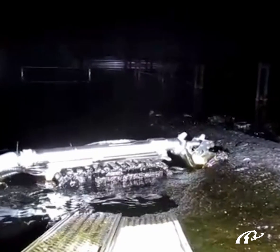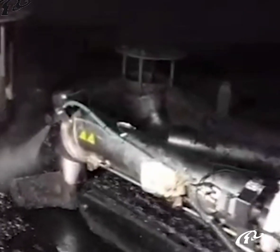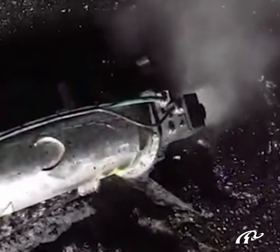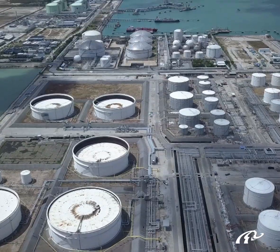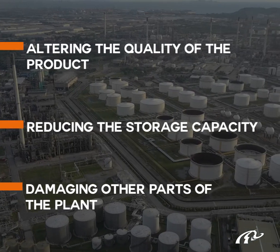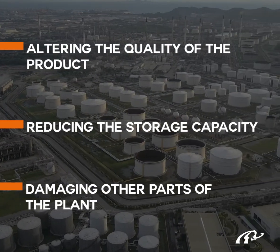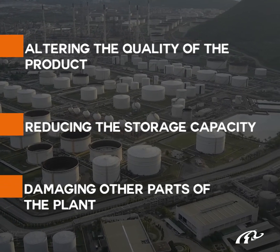The main reason for cleaning tanks is the accumulation of sludge generated over time by the settling of heavier elements contained in the components. This can bring several issues such as altering the quality of the stored product, reducing the storage capacity, and damaging other parts of the plant.